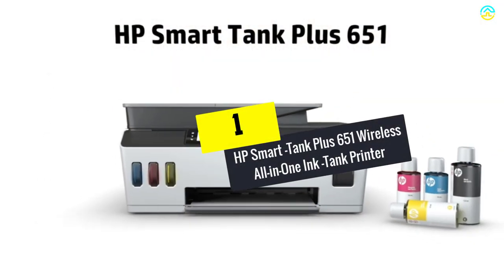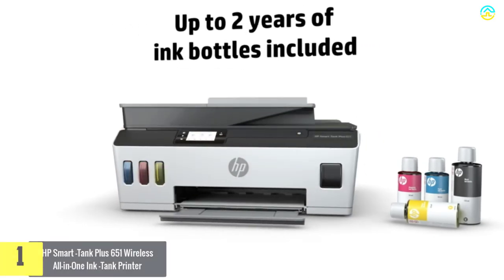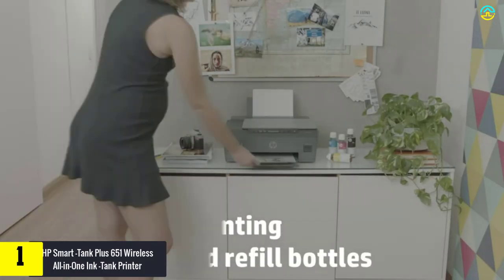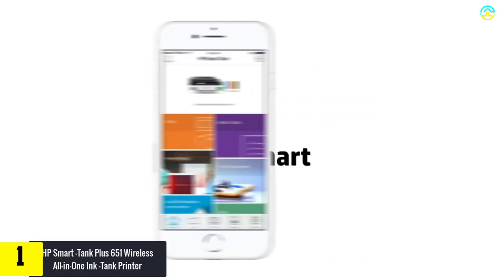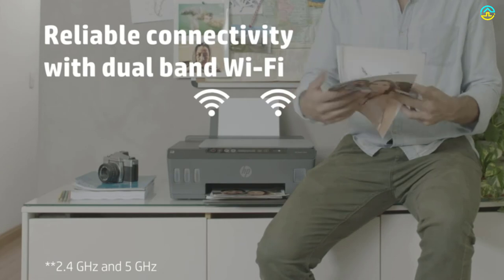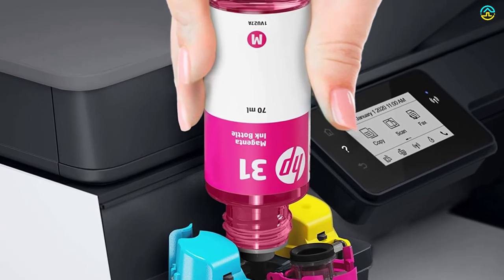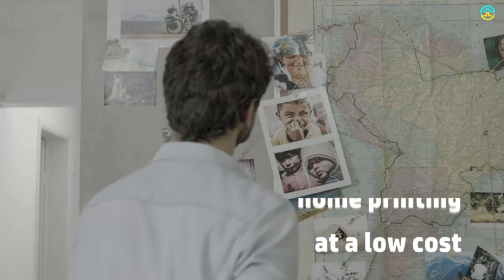And finally at number 1, we have the HP Smart Tank Plus 651 Wireless All-in-One Ink Tank Printer. This budget-friendly ink tank printer allows you to fax, copy, and scan without any hassles. It helps deliver vibrant color graphics and crisp, dark text for different types of prints. Users appreciate that it can scan projects and handle printing with tablets and smart devices via the HP Smart application. You get about 6,000 black pages and 8,000 color pages, along with ink bottles for two years, right in the box.